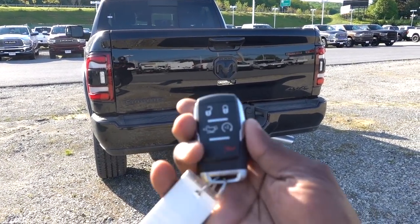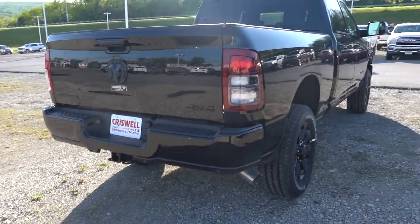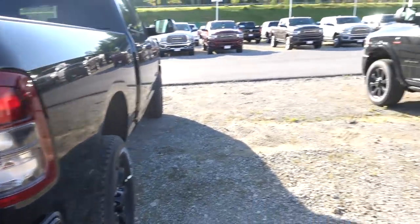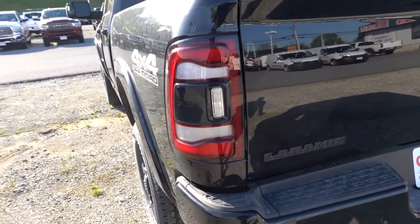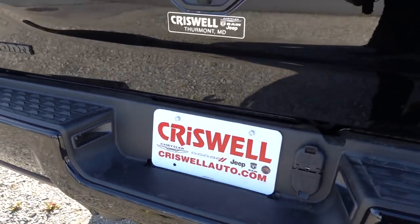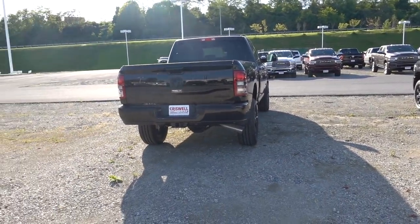Another Laramie advantage is the ability to drop the tailgate in multiple positions — that is not even available as an option on the Bighorn. On the Bighorn, without the LED headlight package or blind spot monitoring, you only get incandescent tail lights. On the Laramie, blind spot monitoring comes standard and full LED tail lights come standard. LED license plate lights are standard on both trucks.